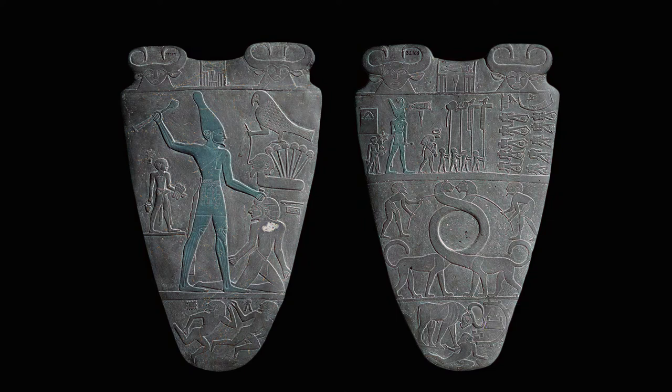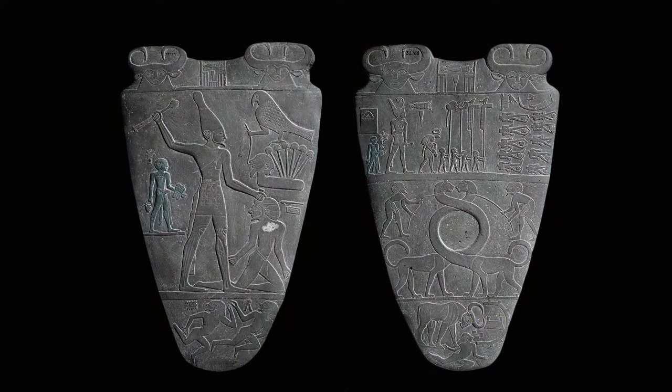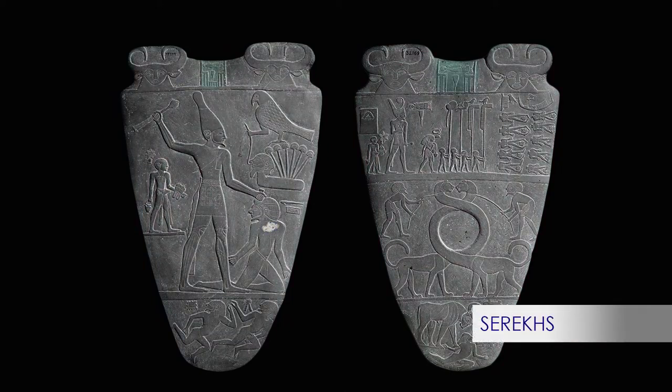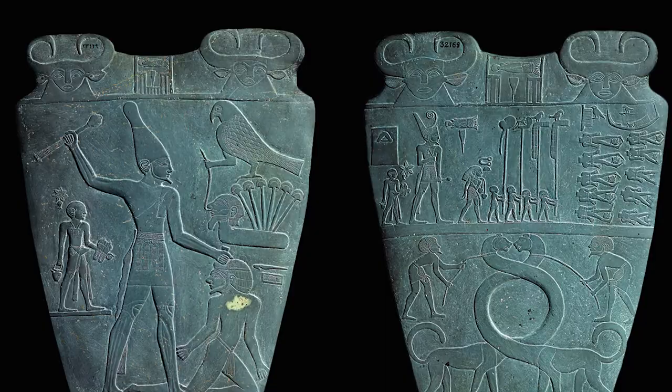The ambiguity arises because on one side he is wearing the bulked white crown of Upper Egypt, and on the other side the red crown of Lower Egypt. On both sides, the king is represented in human form, but in hierarchical scale, followed by his sandal bearer. We know for sure it's King Narmer since on the top of the palette, on both sides, are the central serekh bearing the symbols — an R and M-R — a phonetic representation of Narmer's name.